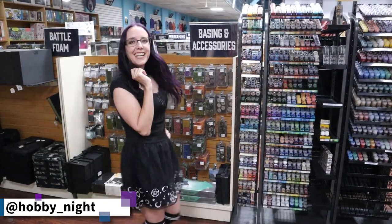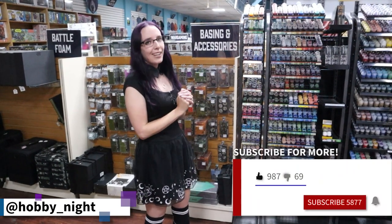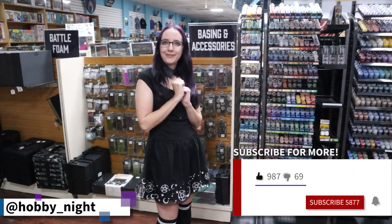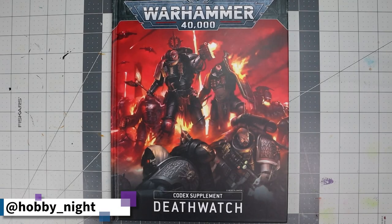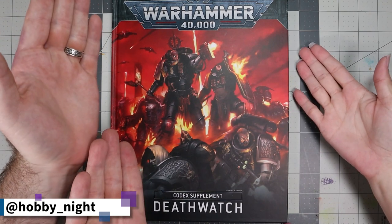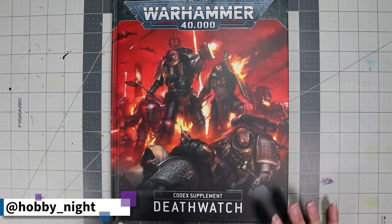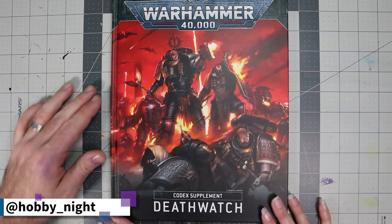Don't forget to like, subscribe, and share the video. I am here with John — say hello! — and we are going to jump straight in and start with Codex Supplements: Death Watch. Isn't it glorious? I actually really dig this cover.